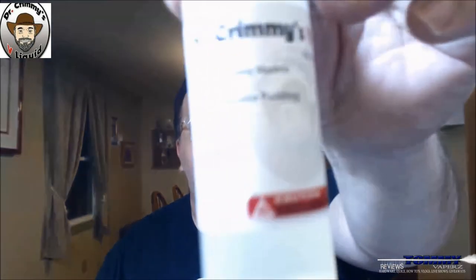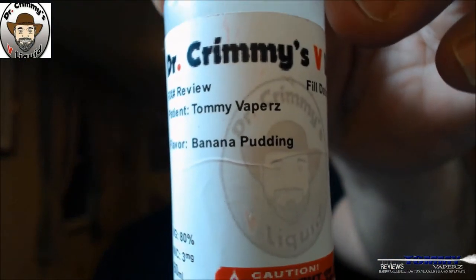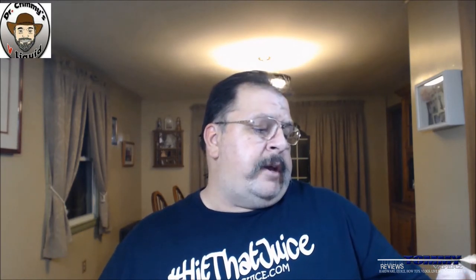The last one we're going to take a look at is banana pudding. The description on the website is 'a southern delight — ripe banana mixed with creamy marshmallow and bits of wafer.' I've got this in my Segali J150, running a dark horse, at 0.28 ohms and 90 watts.